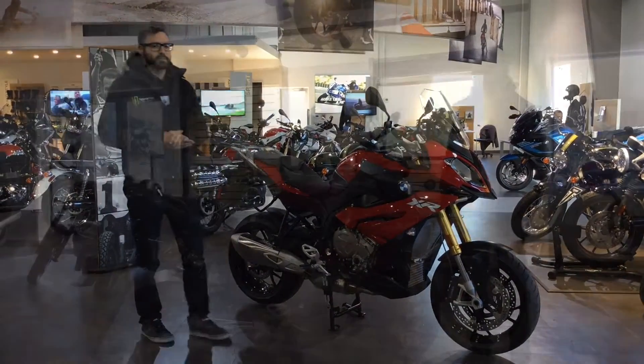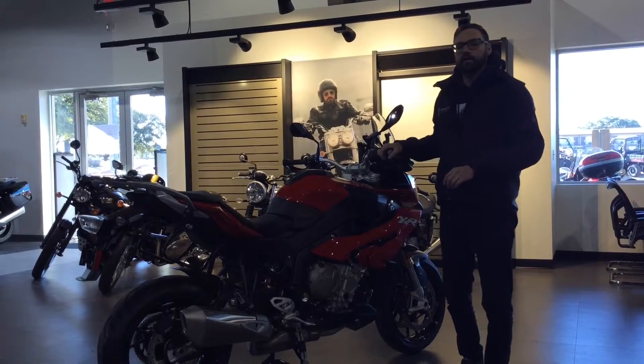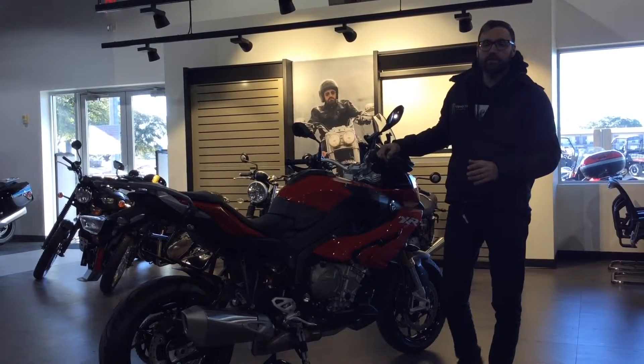It's very punchy, very comfortable at the same time. The S1000 XR lends itself really well to the rider who wants to do long distance stuff, who wants to go do some touring, but also wants a very sporty motorcycle at the same time.